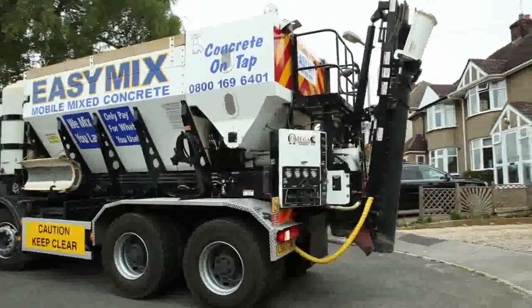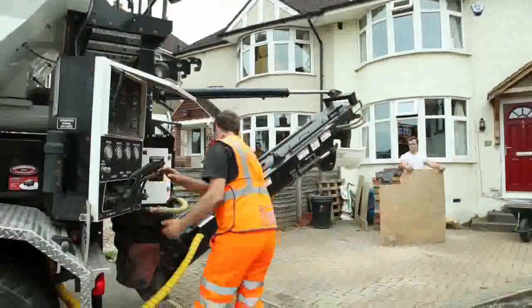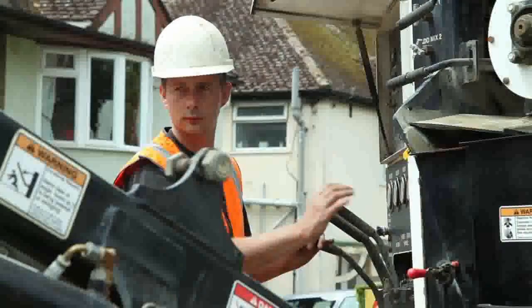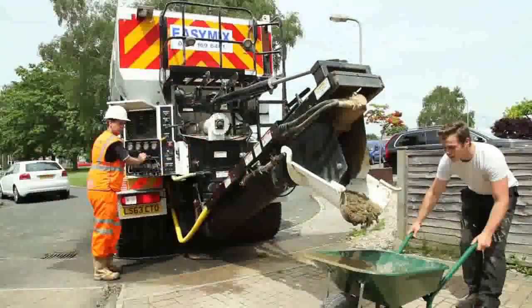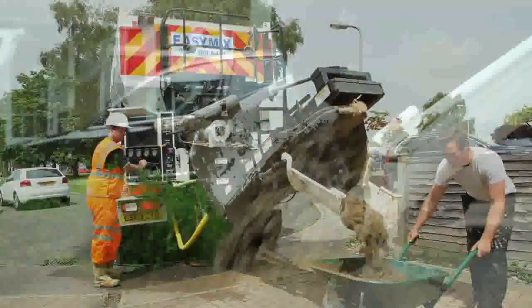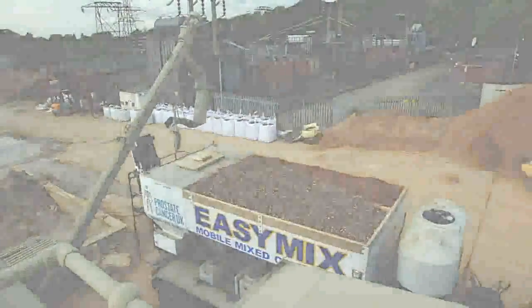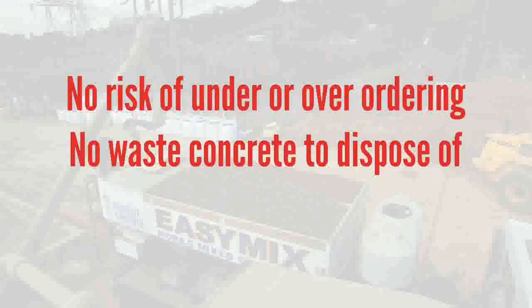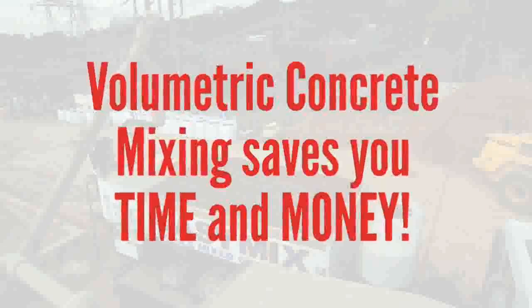Volumetric concrete mixing is the new standard in concrete supply. With the concrete being mixed on site, there are substantial advantages over traditional methods of concrete delivery. Volumetric mixing means that your client only buys the amount of concrete that they need. Because all materials that go into making concrete are stored on board, you can make up any grade of concrete on demand. There is no risk of under or over ordering, no waste concrete to dispose of, and you are able to do several drops in one day without the need to return to a production site, saving you considerable time and money.